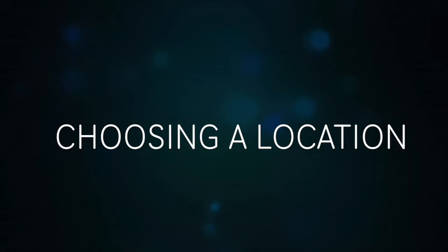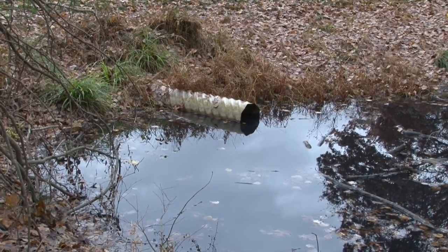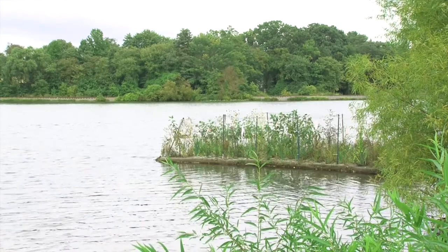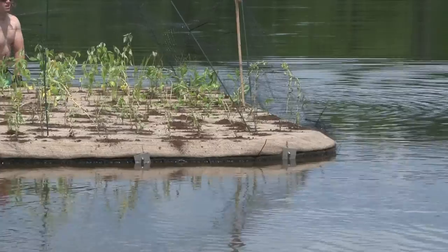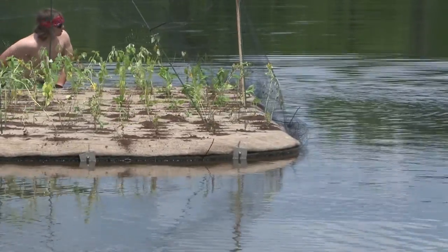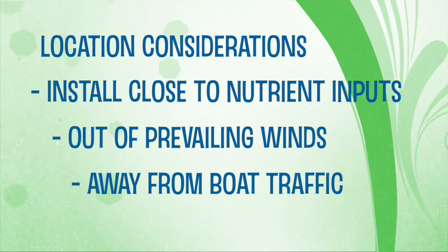The island should be placed near the shore, wherever polluted storm water enters the lake. This could be by a storm drain pipe or swale. If the island is in an area that gets a lot of shade, plant growth isn't as vigorous as it is when it's in sunlight for most of the day, so you may have to move the island depending on the amount of sunlight available. Also consider putting the islands closer to the shore to prevent wind drag, and place them in the no wake zones of the lake.